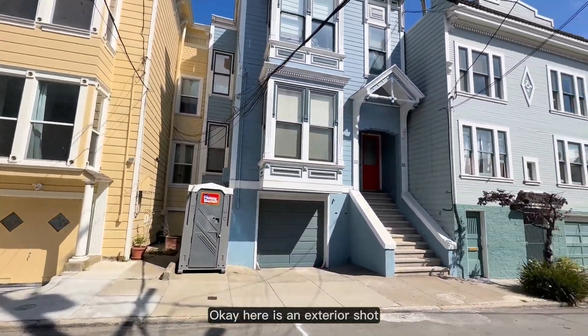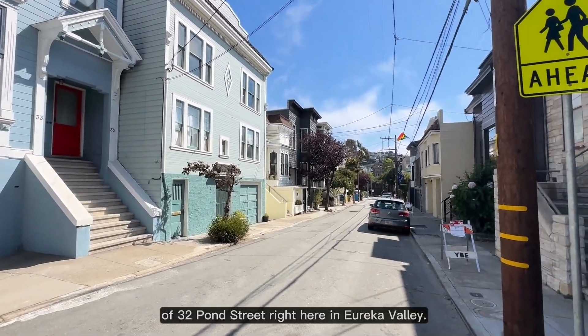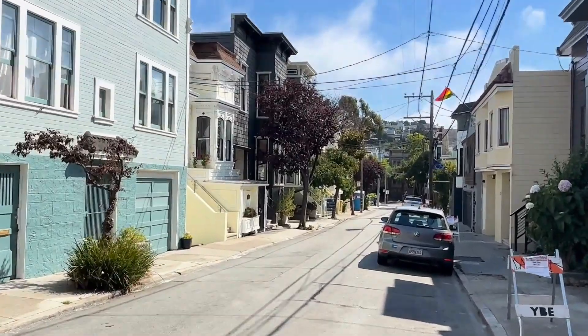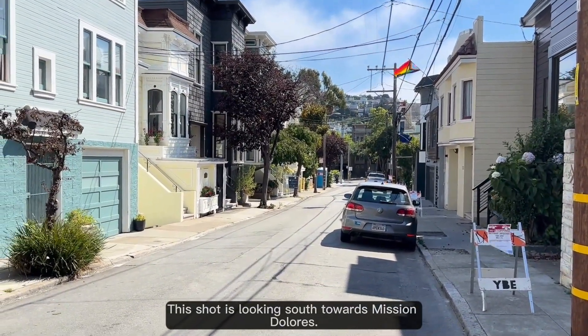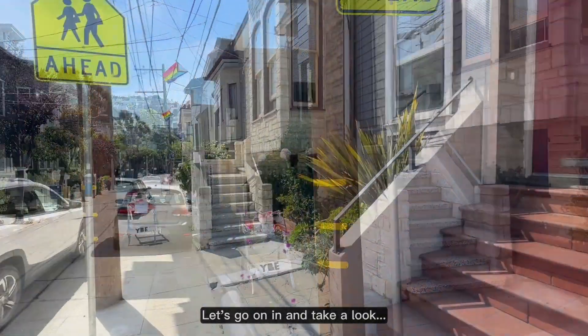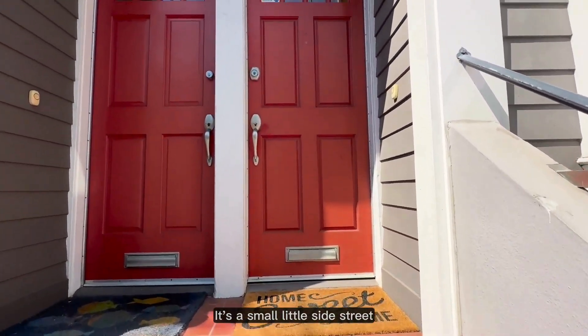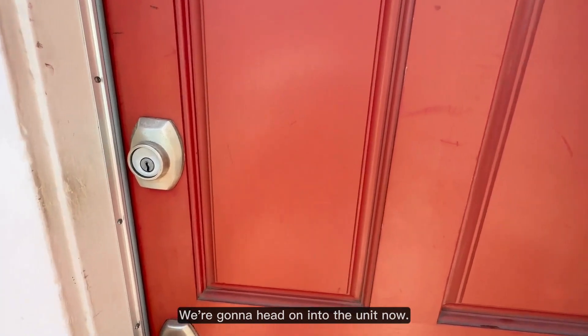Here is an exterior shot of 32 Pond Street right here in Eureka Valley. This shot is looking south towards Mission Dolores. That's a look at Pond Street — it's a small little side street off of 16th, so really quiet. We're going to head on into the unit now.